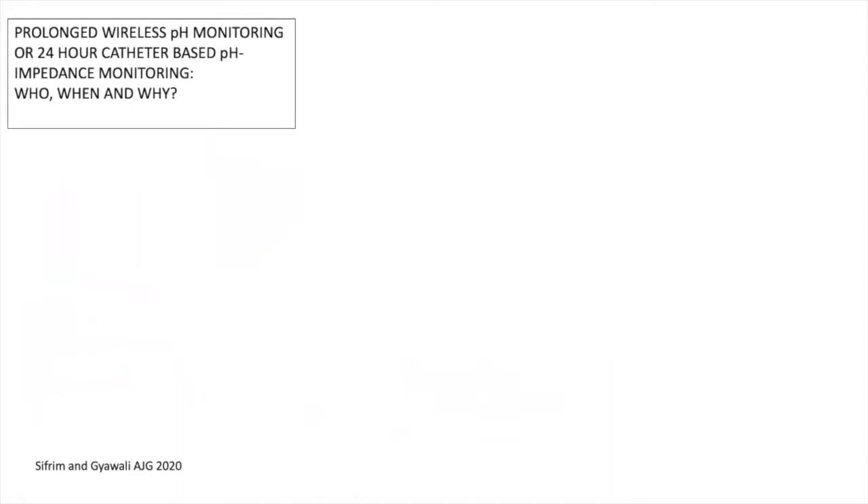Very shortly, I would like to distinguish when, who, and why it is important to measure reflux, and when to select the 24-hour catheter-based pH impedance or wireless pH monitoring.